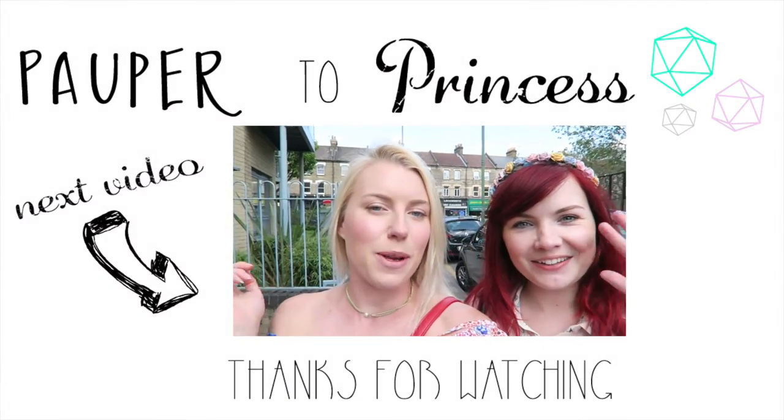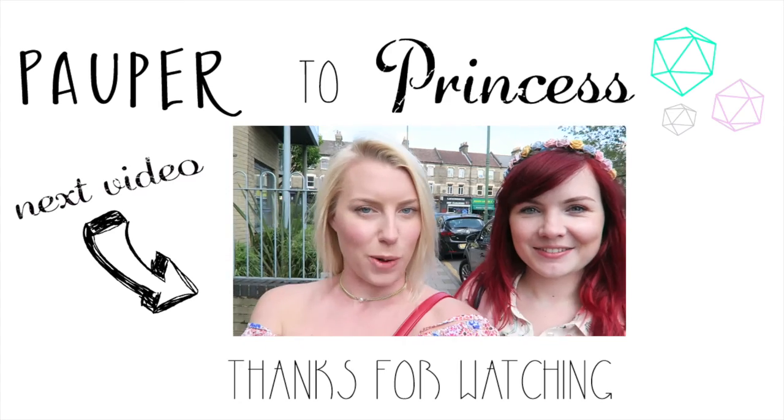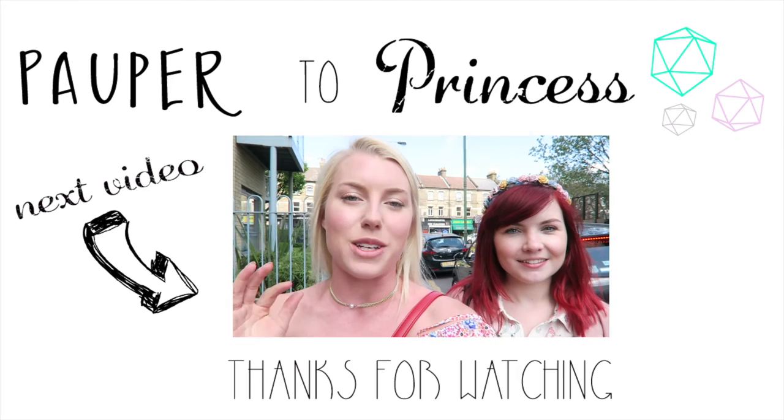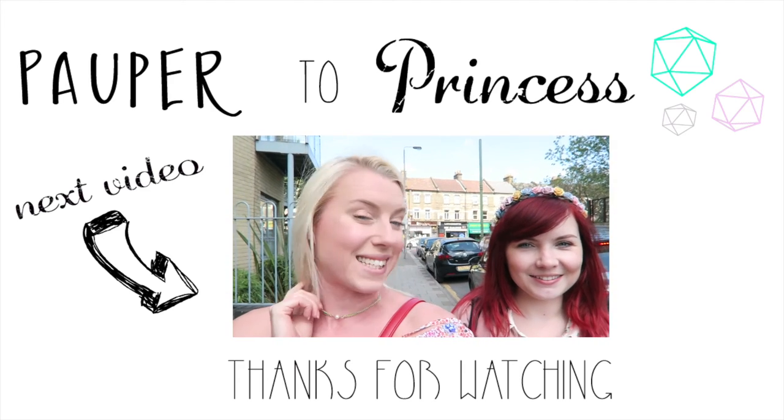Good morning guys! So I'm here with Paige, Joanna — I'll link to her channel below — and we're going to a Battersea Covey sale in London, and then we're going to take you around and do a little look before you. Let's get started!